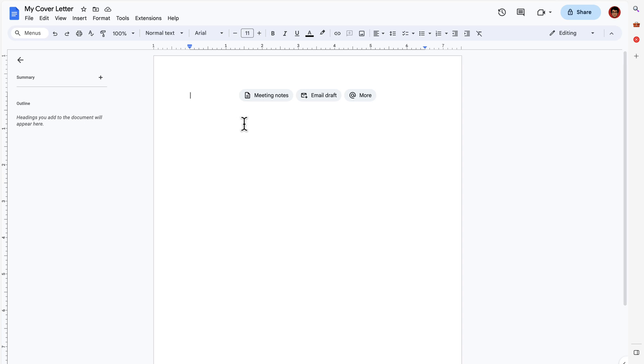Awesome, I got my resume. All I gotta do is write a cover letter. Dear Hiring... oh thanks Google.